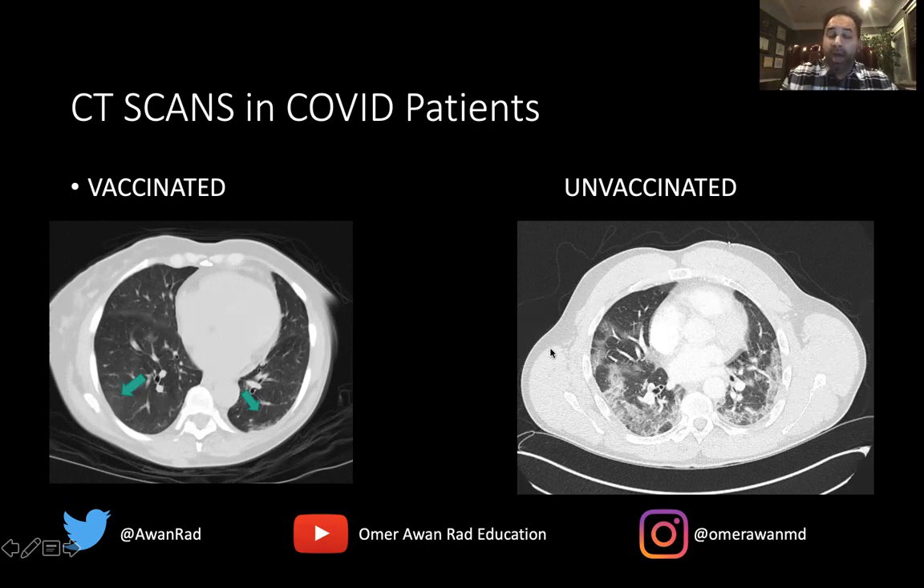Contrasting with the unvaccinated patient, we can see much larger confluent areas of hazy ground glass opacity along the periphery and bases of the lungs. Part of this is even frank consolidation — not just ground glass — where the opacity completely obscures the underlying lung parenchyma and lung architecture. We can see the same thing at the left lung base. The degree of inflammation and infection is much more pronounced in the unvaccinated patient versus the vaccinated patient, and it is very clear and obvious.